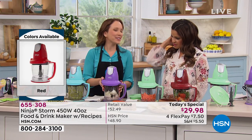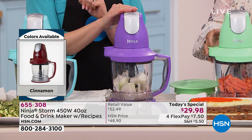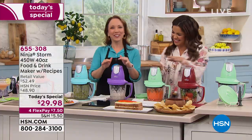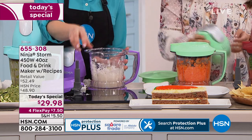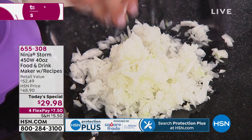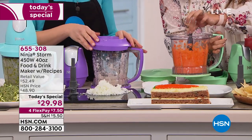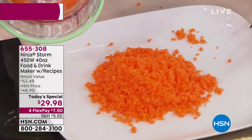Rochelle hates chopping onions — they make your hands smelly and make you cry — so she chops them in the Ninja Storm because it works like a food processor. Just a couple of pulses using fingertips, like a kitchen DJ, and in seconds the onions are perfectly chopped — no cutting board, no knives needed. You can pre-chop onions for burgers or hot dogs, carrots for carrot cake, celery for soups or stews. Look at those evenly chopped carrots — it's like having a sous chef.